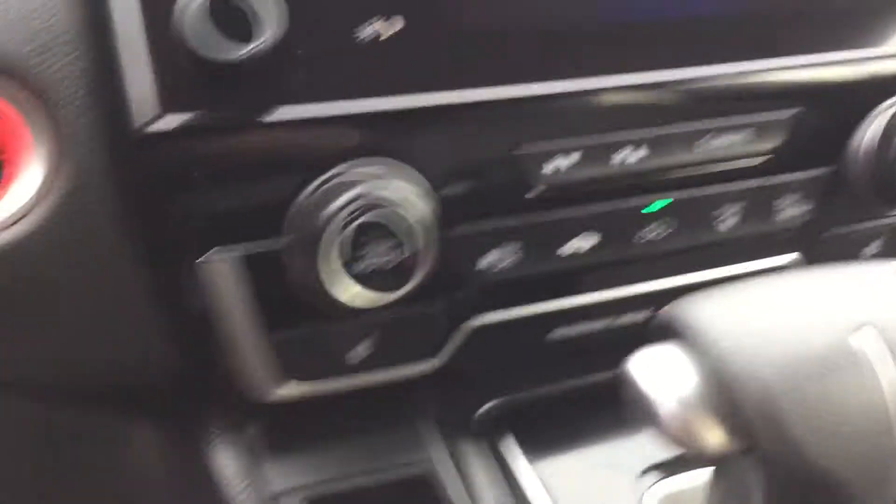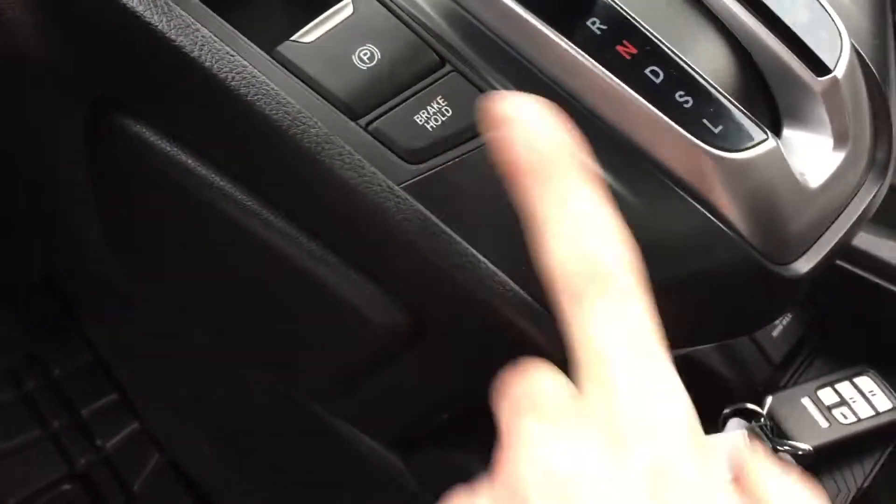This one is pretty loaded up. Heated seats in the front row, as well as brake hold — if you're not familiar with it, you click that button and you can let go of the brake at a stoplight and it won't pull forward. Eco mode there too.